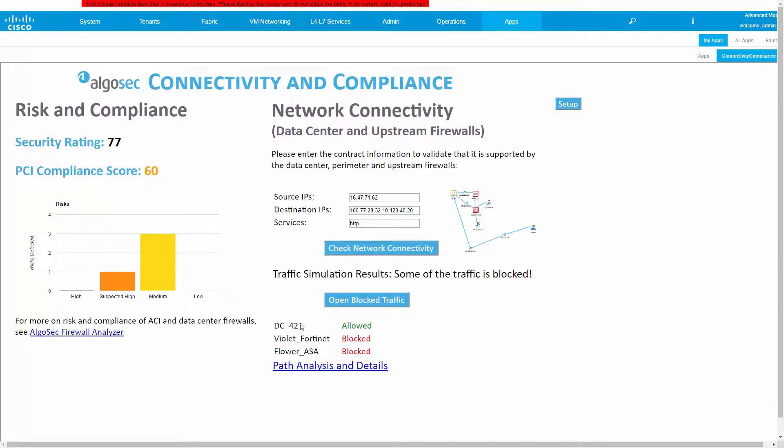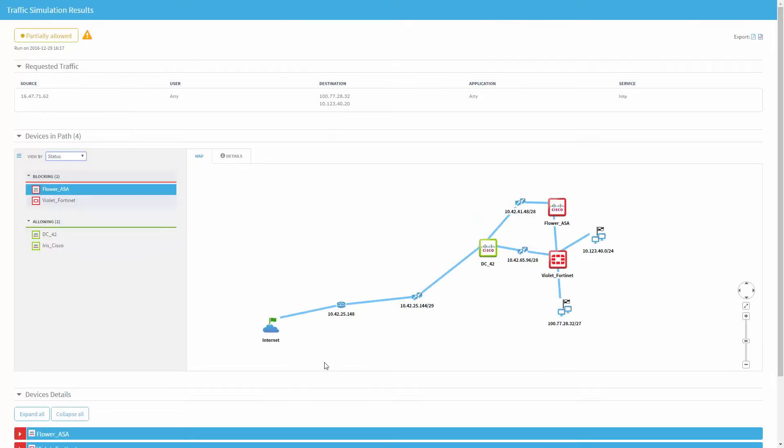I will now click on the Path Analysis and Details link, and here I have the exact path in which this connection will go through, inside the data center and outside of it, with all the firewalls on the way.